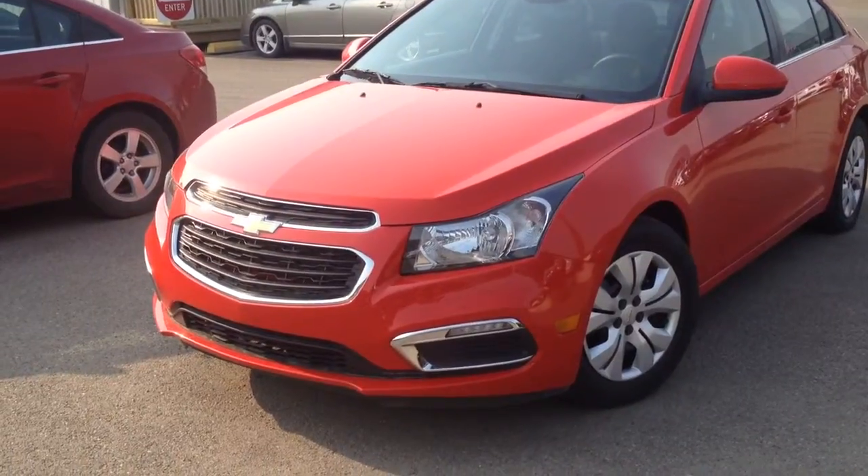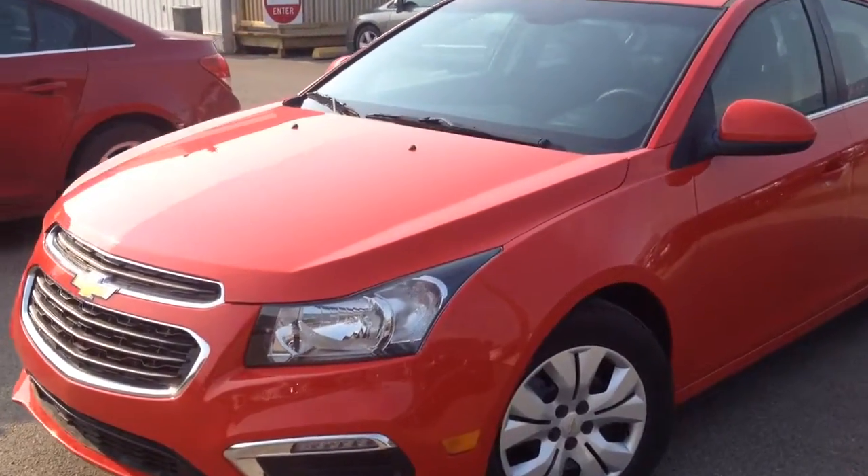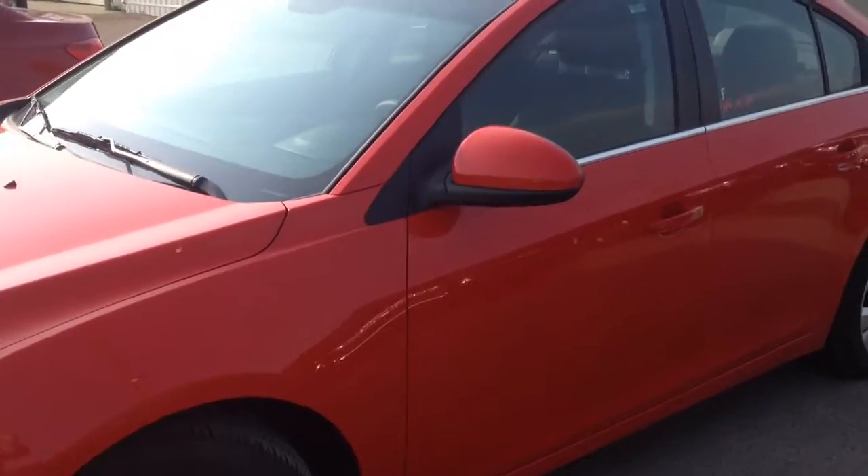Welcome to Davis Chevrolet. This is a used 2015 Chevrolet Cruze in the color red.